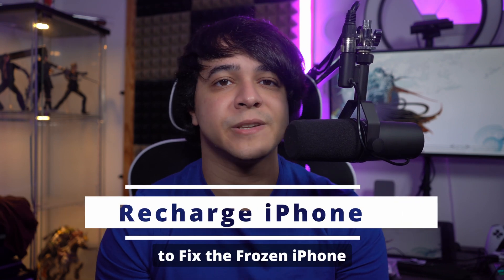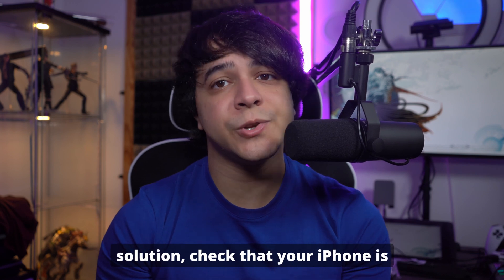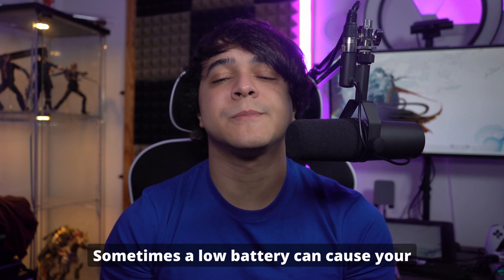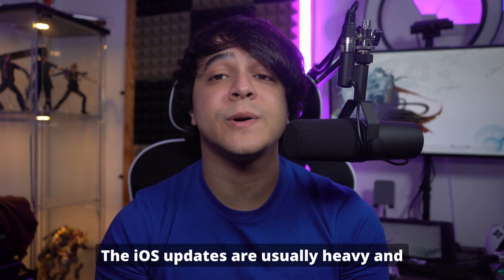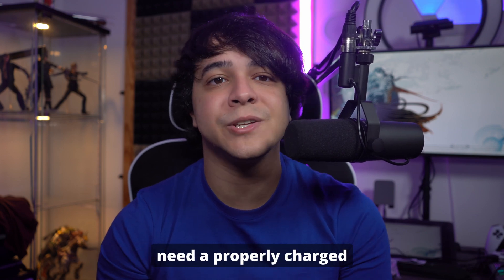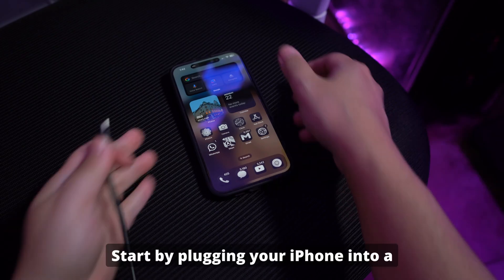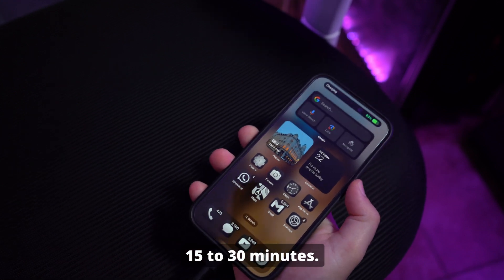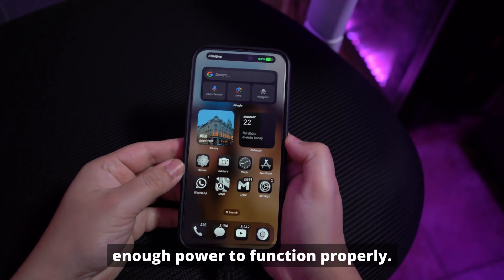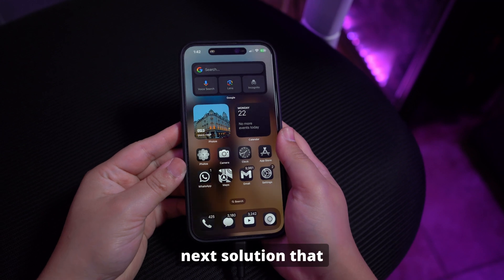Way number one: restoring your iPhone to fix the frozen issue. Before attempting any other solution, check that your iPhone is sufficiently charged. A low battery can cause your iPhone to freeze during or after an update. iOS updates are heavy and need a properly charged battery to complete successfully. Plug your iPhone into a power outlet and let it charge for at least 15 to 30 minutes. If this method doesn't work, move to the next solution.